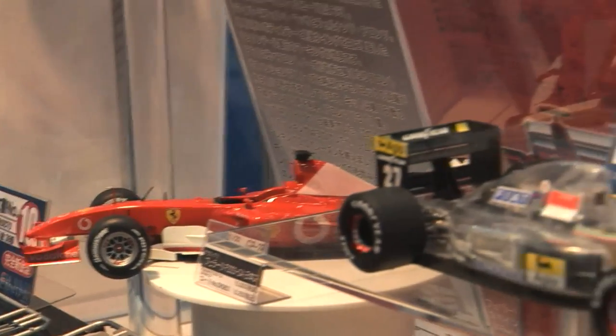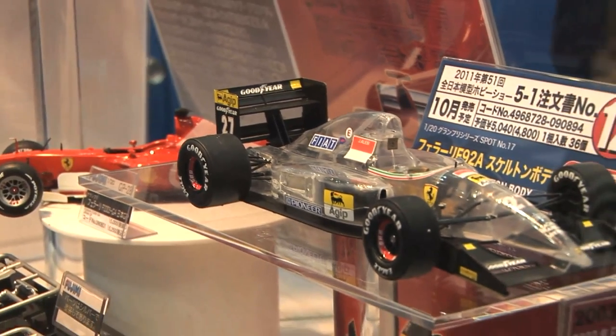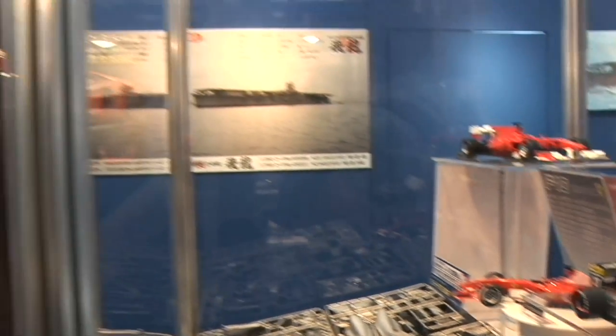Over here we have a clear version of the Ferrari F92A with what they call a skeleton body — just means clear so you can see the detail inside. That's some cool automotive releases coming from the guys at Fujimi.